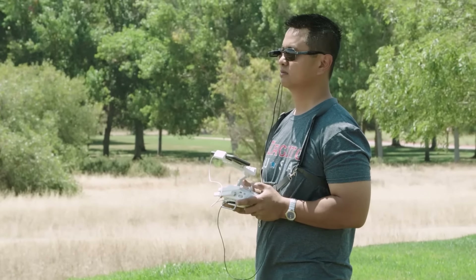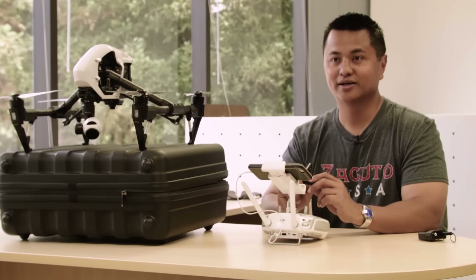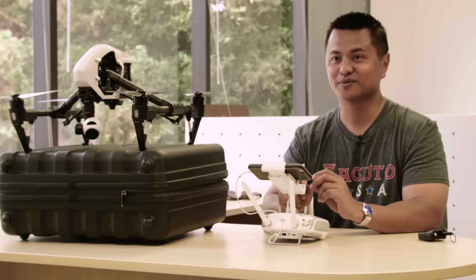GPS is really important when you're operating a drone — number one so you know where you're going, and number two how to get back to where you started.